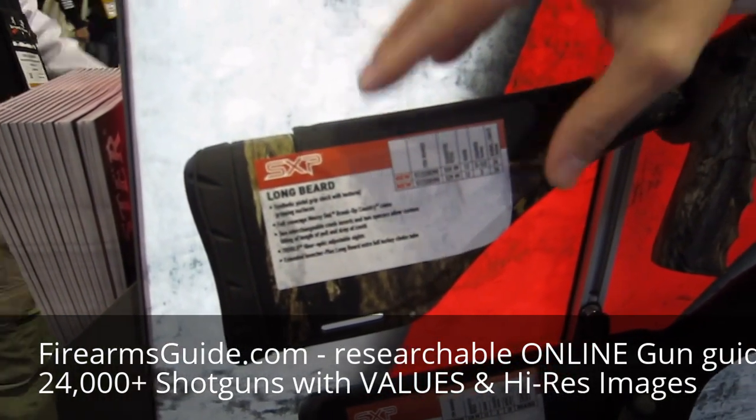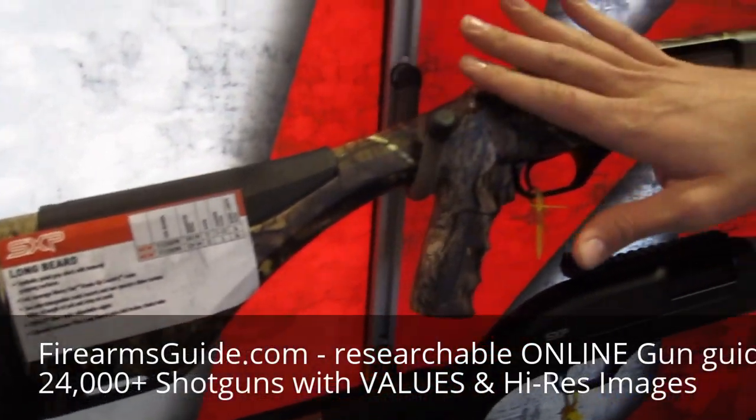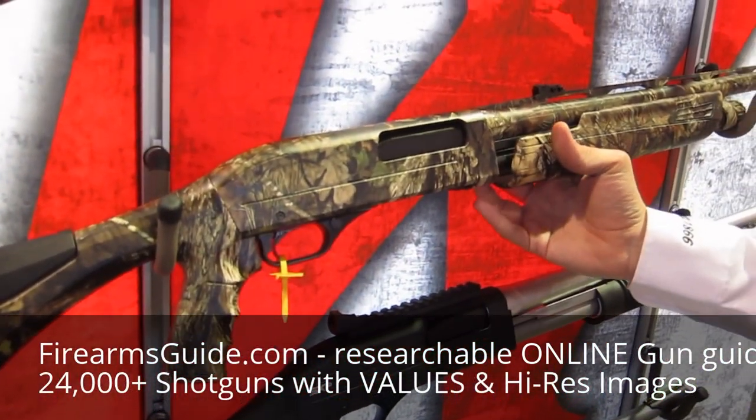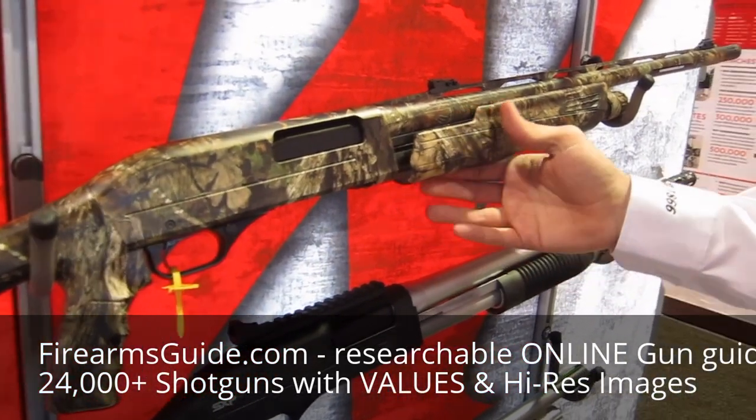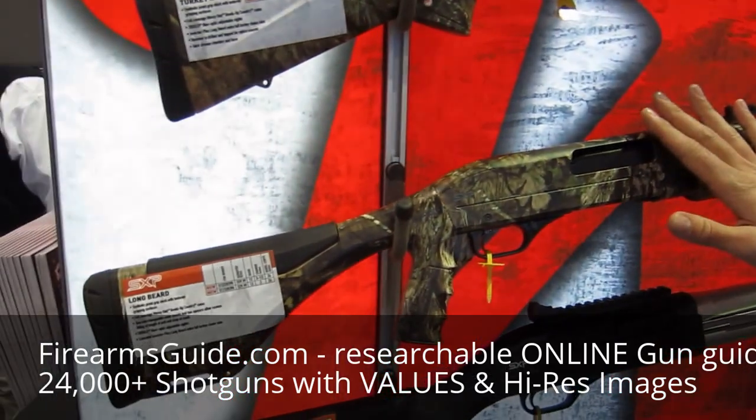It has two adjustable pieces — this one and a higher one as well — to fit different face angles. Same platform as our SXP, it does have the Inertia Assisted Action for fast, reliable shooting. This gun comes in retail at $559.99.